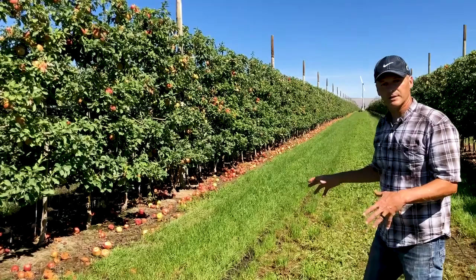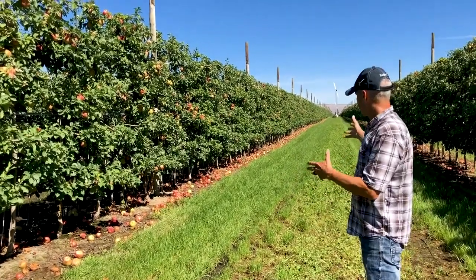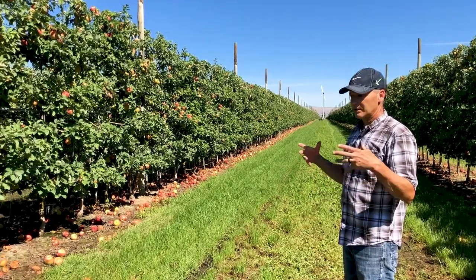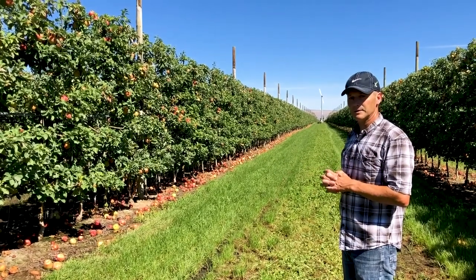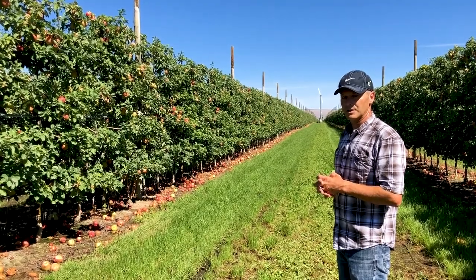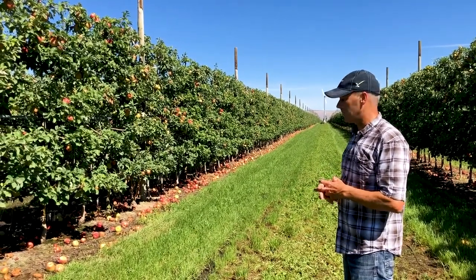Another thing you'll notice here is the amount of fruit that's on the ground underneath the tree. This is another problem with Honeycrisp. Honeycrisp has been very profitable, but there are some really unique challenges with growing this apple.